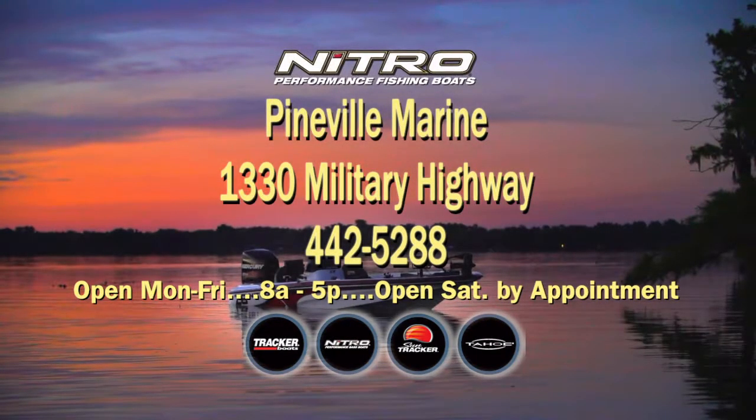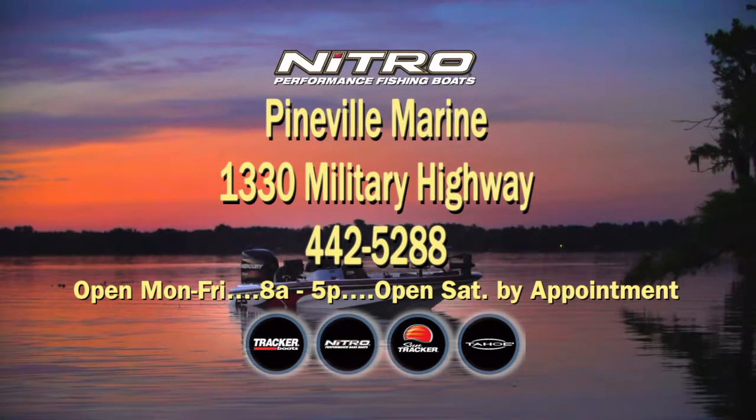Pinefield Marine, 1330 Military Highway. Your authorized Tracker Boats dealer.